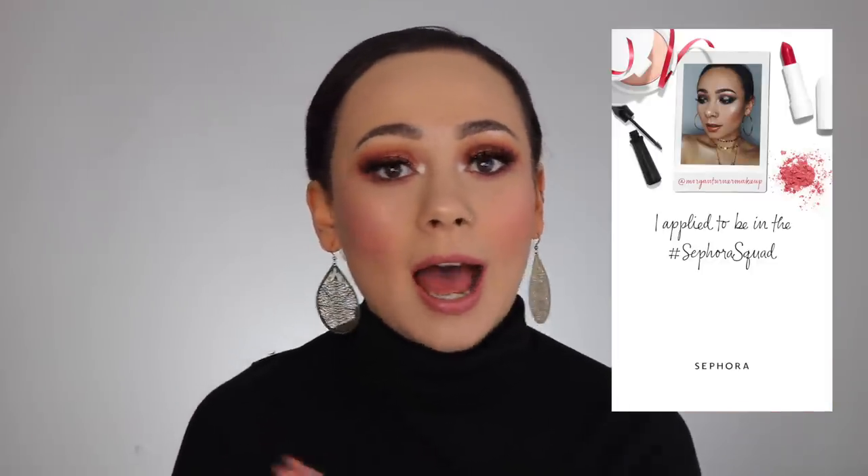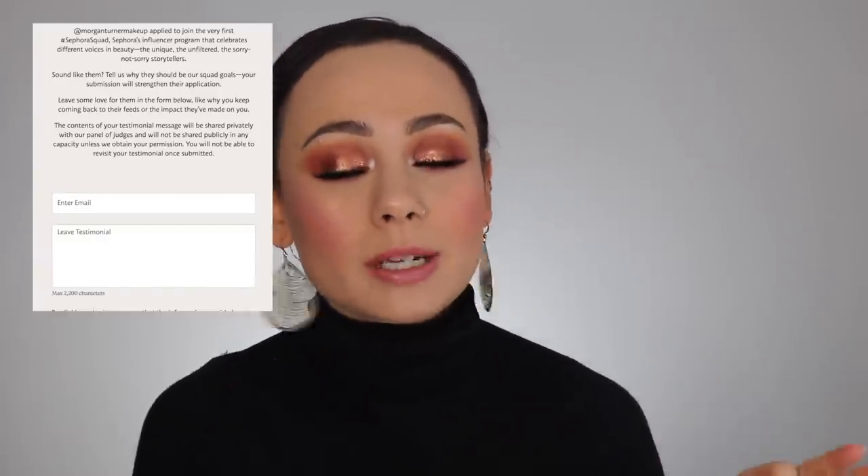Really fast housekeeping: I applied to be a part of Sephora Squad. Basically, it's a year-long contract with Sephora as an influencer, and it's definitely a bit of a long shot for me because everybody and their mother and all of these great influencers have applied, but it wouldn't hurt if I tried, right? So if you guys like my channel and like my content and want to help me out with this opportunity, you can leave a testimony — I will put the link in the description box. It's really fast. All you have to do is leave your email address and write what you like about me and my content. Every testimony helps me out.